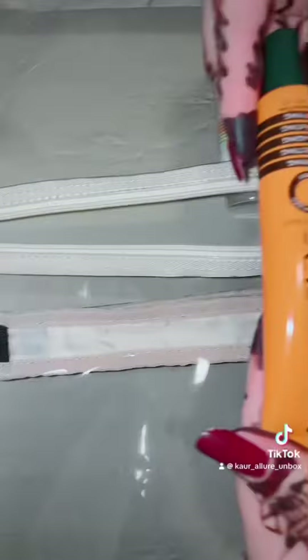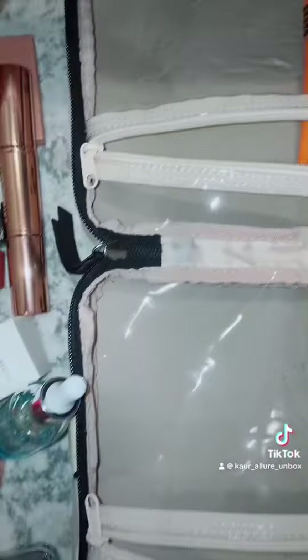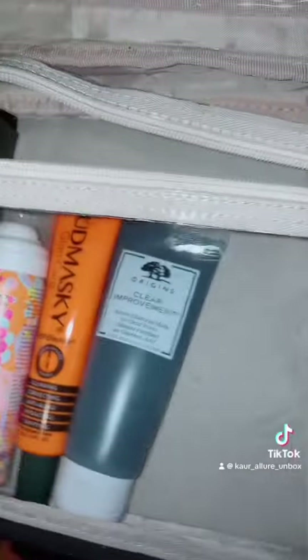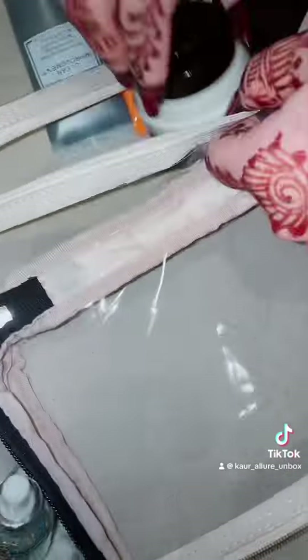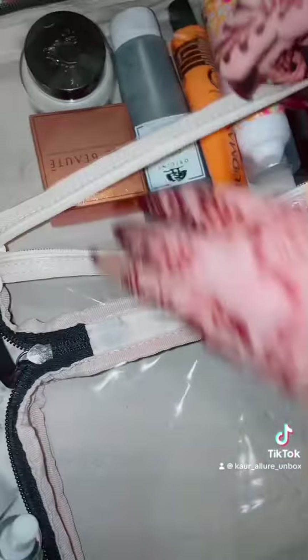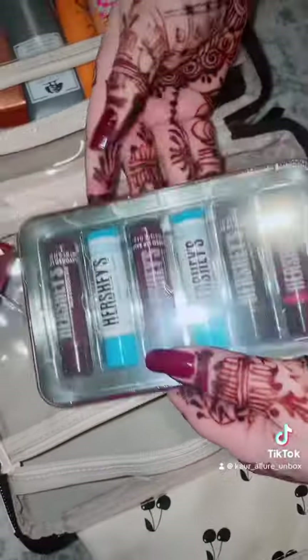Let's pack a makeup kit for my cousin who's getting married next week. The first product we have here is the setting spray by MAC. We also got one dry shampoo by Amika, Mudmasky primer, Origins mask, and vitamin enriched base by Bobbi Brown along with one powder.